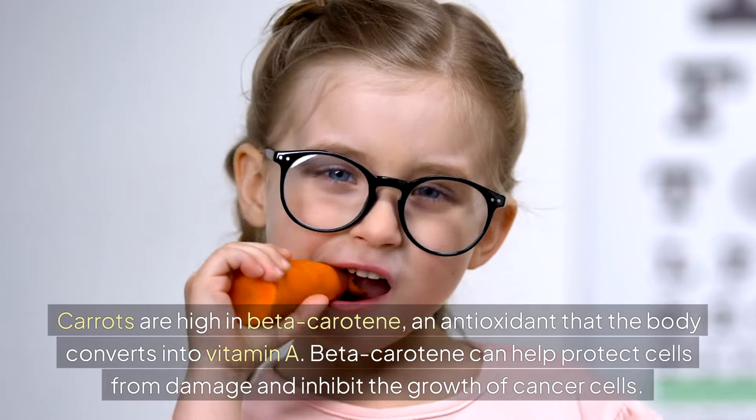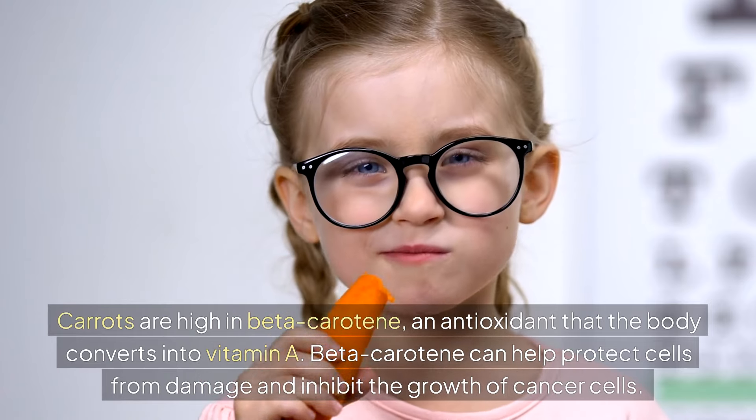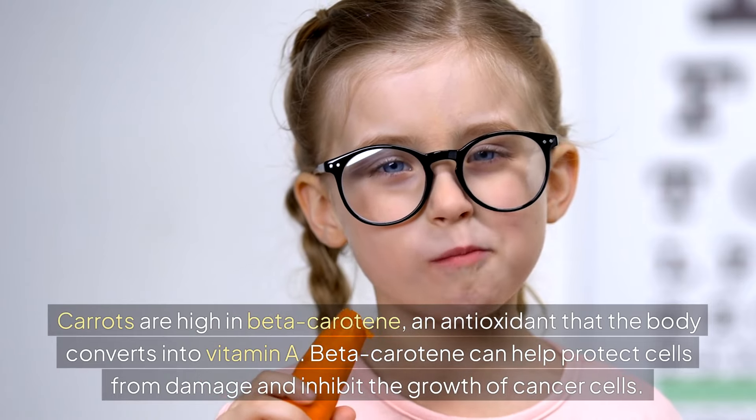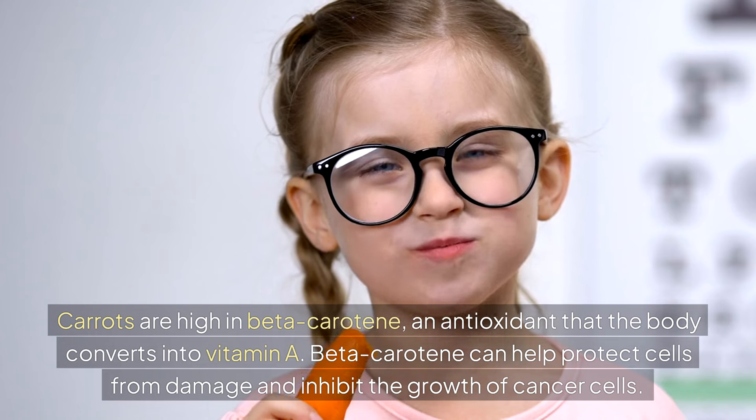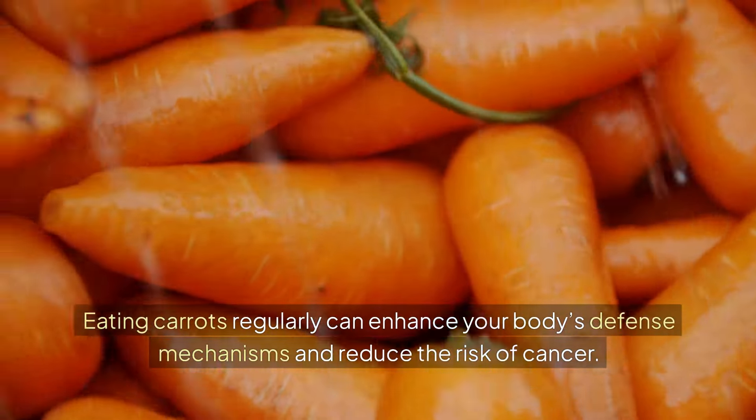Carrots. Carrots are high in beta-carotene, an antioxidant that the body converts into vitamin A. Beta-carotene can help protect cells from damage and inhibit the growth of cancer cells. Eating carrots regularly can enhance your body's defense mechanisms and reduce the risk of cancer.